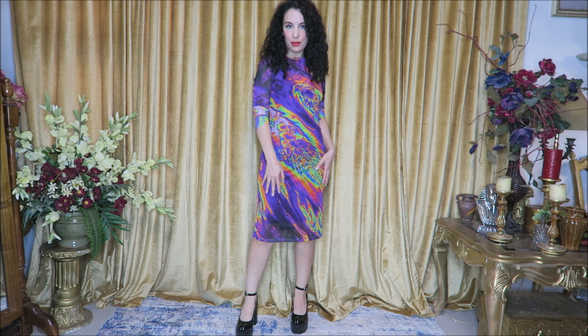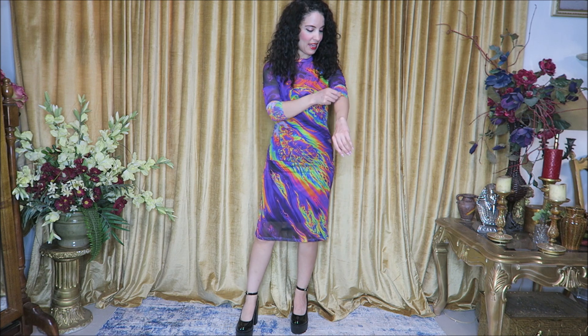For today's video I have several items from the Maalavidaa collection with SHEIN, and they kindly sent all of these items for review. First off, I'm wearing this beautiful dress in a size small — it has long sleeves and a nice black lining, kind of like a complete dress underneath.